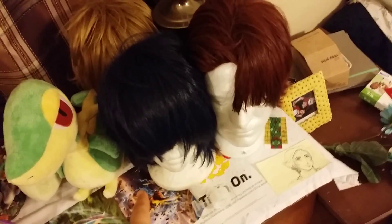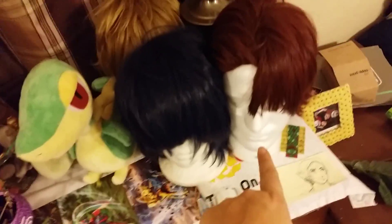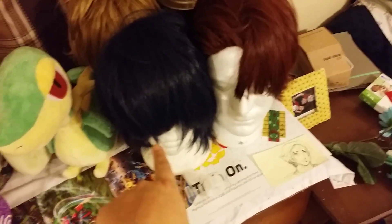My wigs — these are all for cosplays. Originally this was my Kazu wig from Air Gear. This is my Kotetsu Kaburagi wig. And this is my Rin Okumura wig from Blue Exorcist.